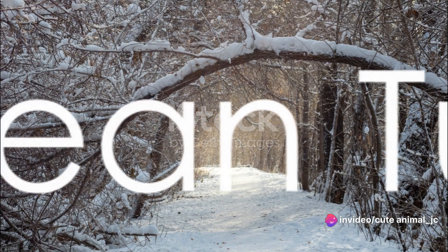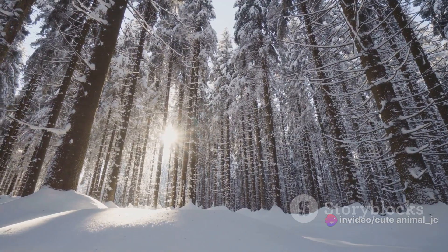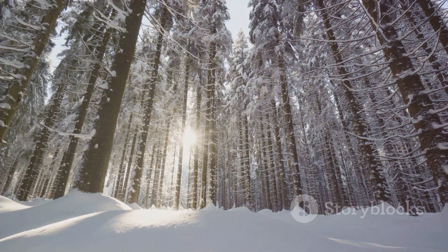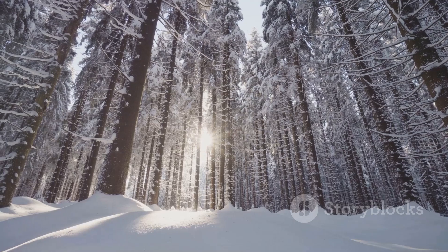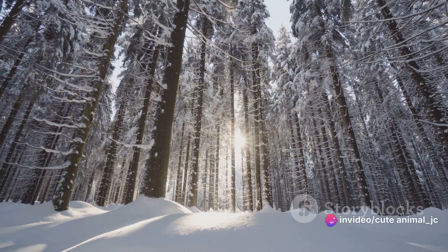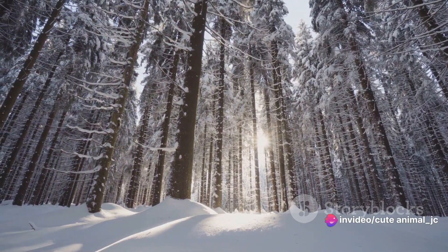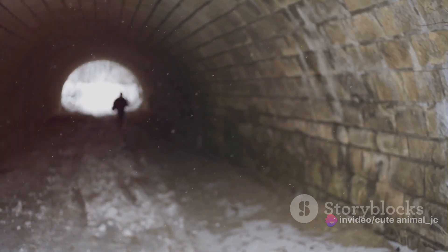The key to the snow vole's survival lies in the intricate network of tunnels it builds beneath the snow. These tunnels, carefully crafted with both precision and instinct, are more than mere burrows — they are the beating heart of the subnivian zone, the realm beneath the snow where life does not just survive, but thrives. To construct these tunnels, the snow vole uses its tiny paws and sharp teeth to carve out pathways through the snow.